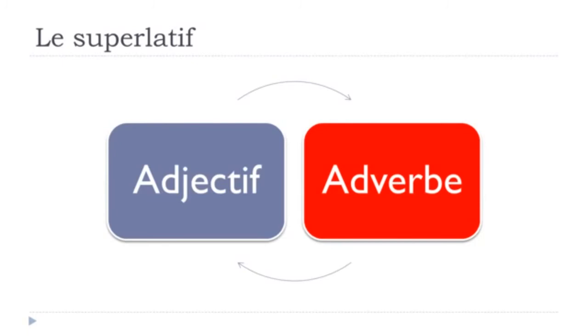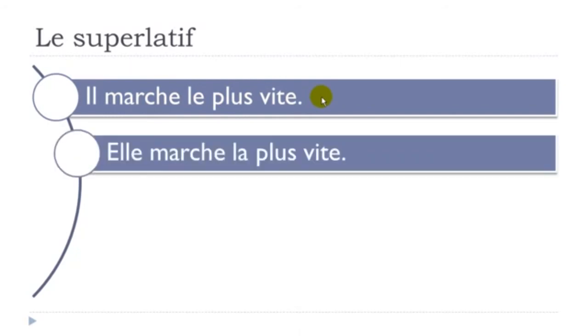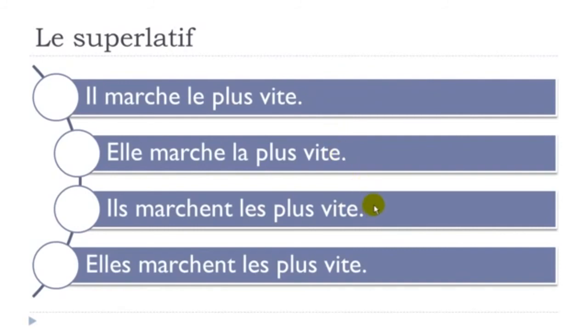Now let's construct the superlative form with an adverb. Ils marchent le plus vite — marcher means 'to walk' and vite means 'fast'. The good news is that your adverb vite stays exactly the same — you don't need to modify it. Elles marchent la plus vite. Ils marchent les plus vite. Elles marchent les plus vite. You just put the adverb after le plus, la plus, or les plus — no mark of feminine or plural needed.